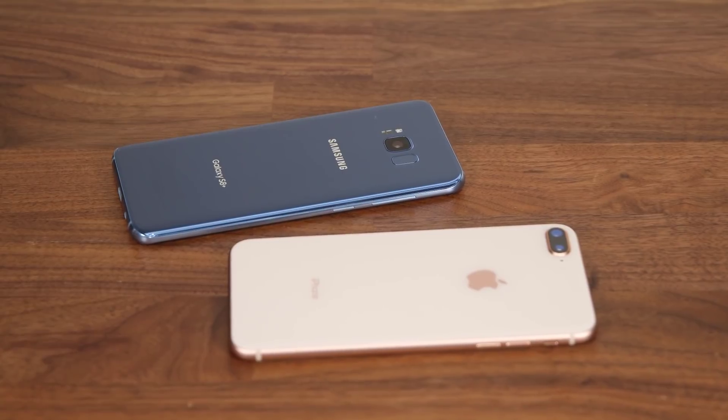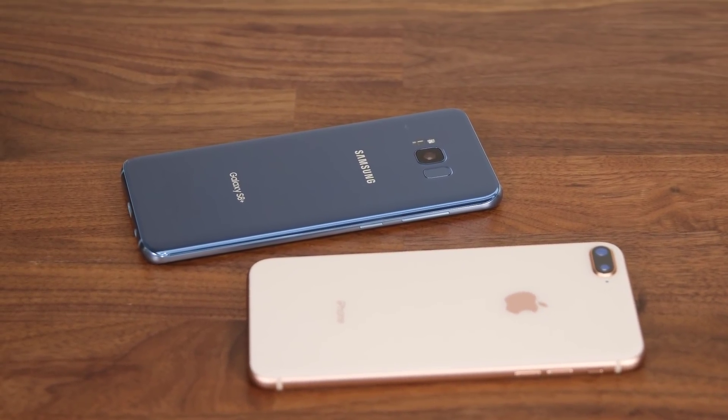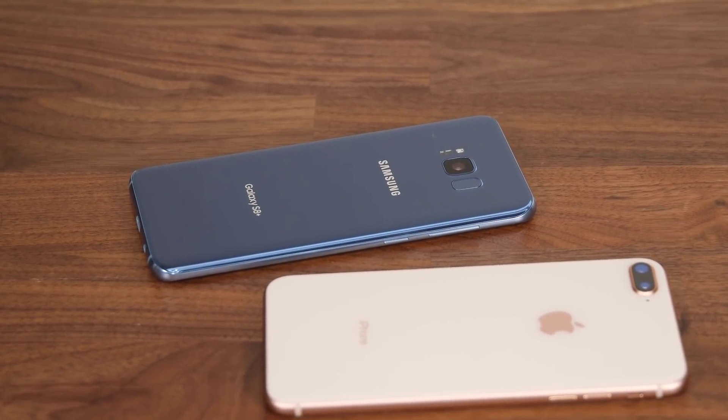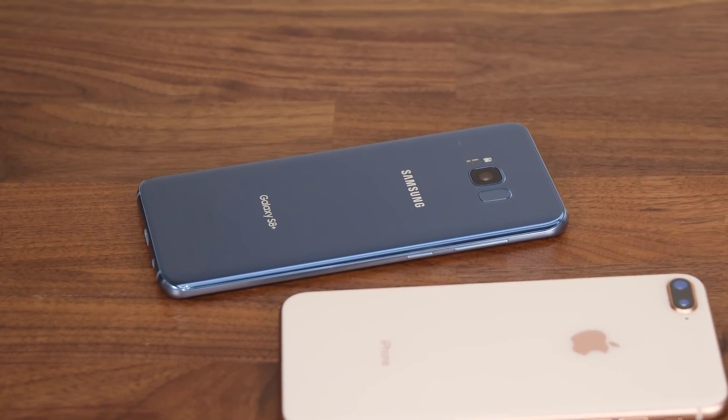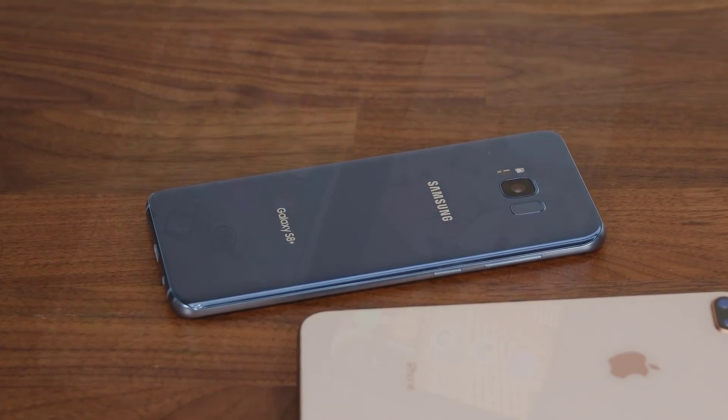In this category, the S8 emerges with a lead due to its superior design and higher water resistance rating. The build quality is equally well done on both smartphones. Now let's move on to the processor, memory, and RAM.